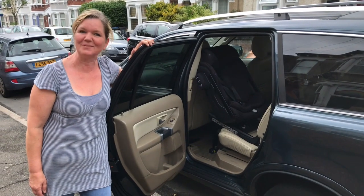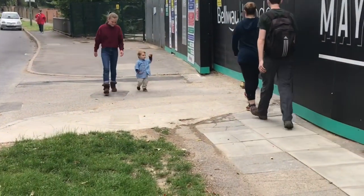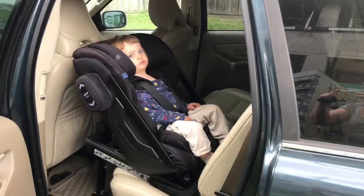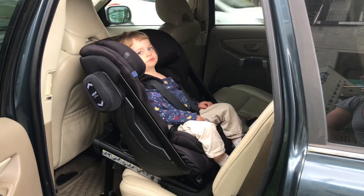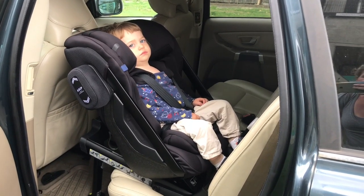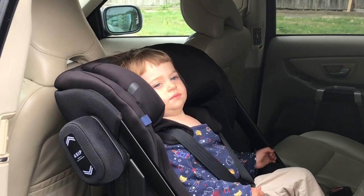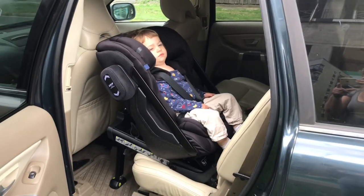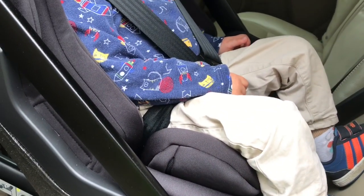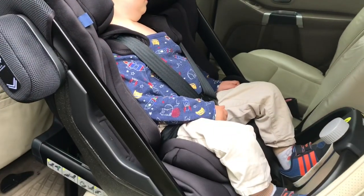Here's the first of my two models. He is nearly two years old and quite little for his age — probably around 80 to 85 centimeters. I just wanted to quickly show the insert that you use for children who are between 60 and 100 centimeters in height, which is what he is still using. When I put his sister in it in a minute, I'll be removing that insert.